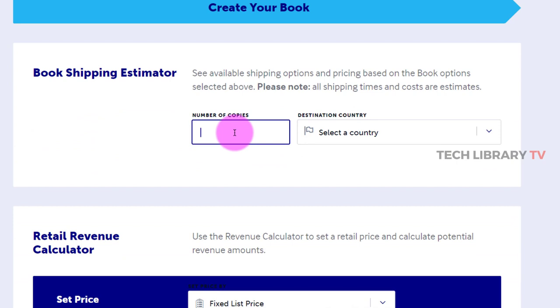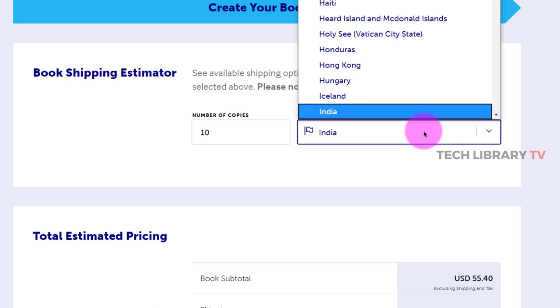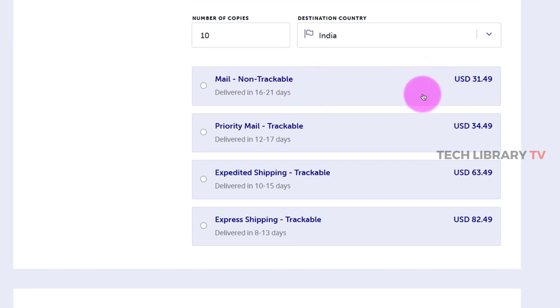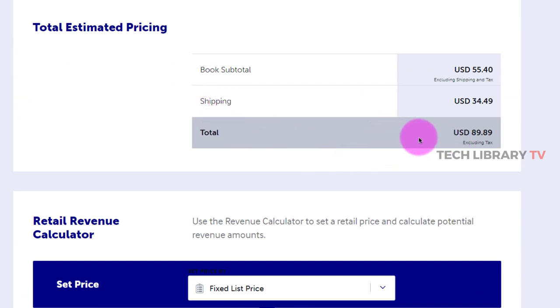We can also enter the number of copies we would like to get printed as an author and have that shipped to us. Let's say I want to get 10 copies for India — you could be in any country: India, Sri Lanka, Malaysia, Singapore — and the price will depend on what you choose from the dropdown. There are four different types of delivery options. So the total price for 10 copies of a paperback book with 200 pages, excluding tax, is approximately $90.